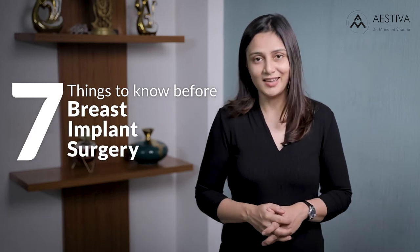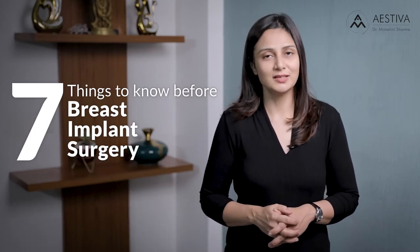Contemplating a breast implant surgery? Here are seven interesting things you need to know about breast implants. Hi, I'm Dr. Mrandalini Sharma, a plastic and cosmetic surgeon practicing at Estiva Cosmetic Clinic, Saket. Today I'm here to tell you seven interesting facts about breast implants.